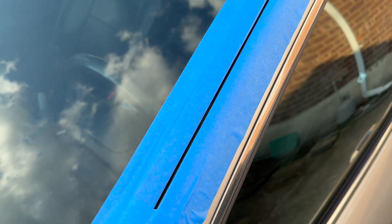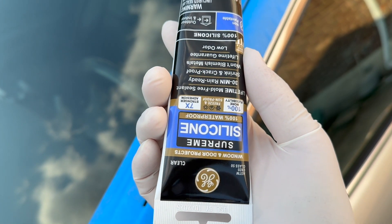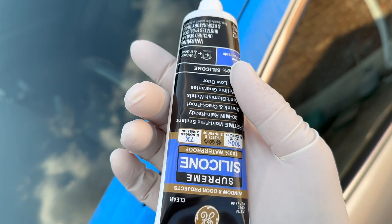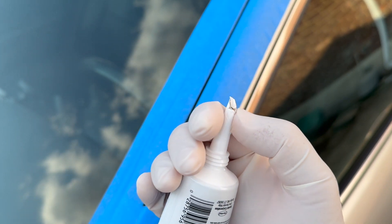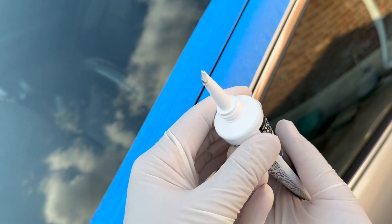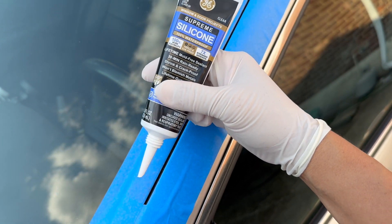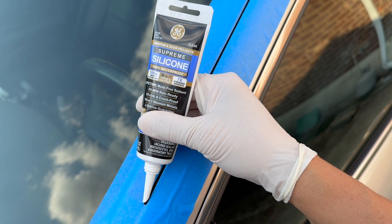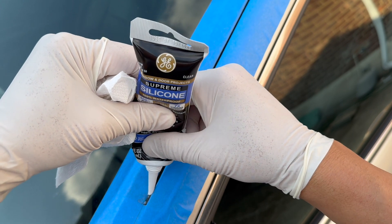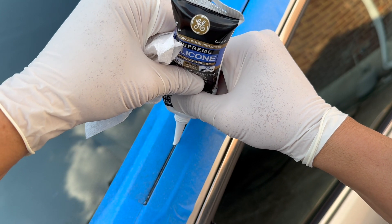We're going to use GE clear silk silicone. You want to cut the tip to the smallest bead you can — I think I made it a little too big but that's okay. I've got it all taped up so it should be fine. I can see the bead coming out — I'm going to run this all the way up to the top.